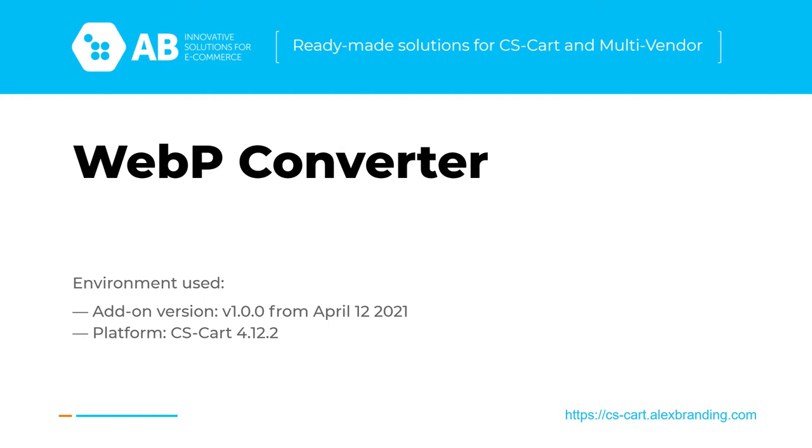As you might guess from the name, it allows you to convert all your store images to a WebP format. This in turn provides a decent advantage – up to 99% reduction in file size while maintaining quality, as well as increased store loading speed by reducing the data size.